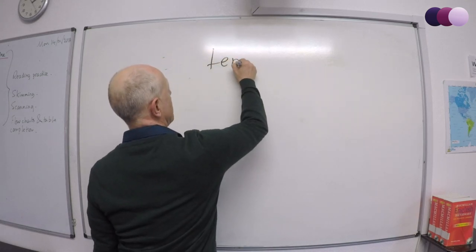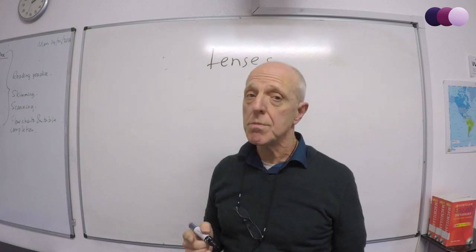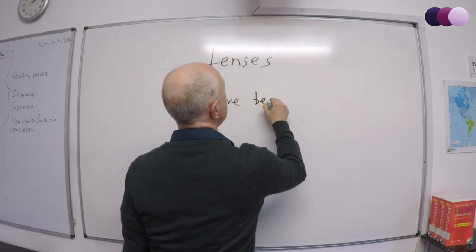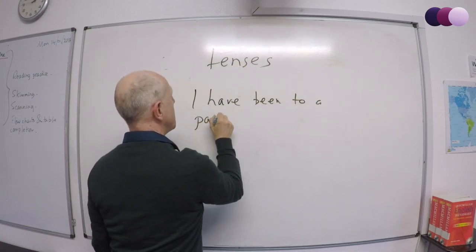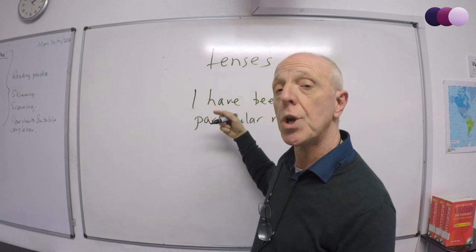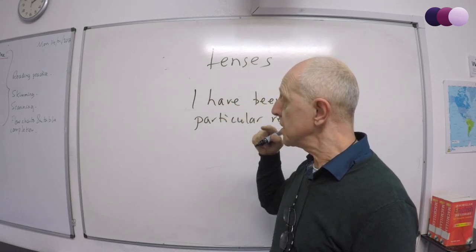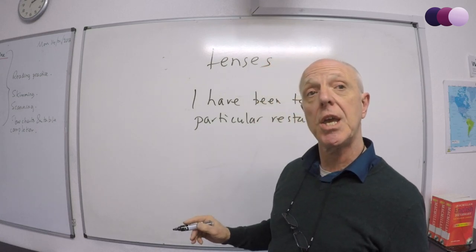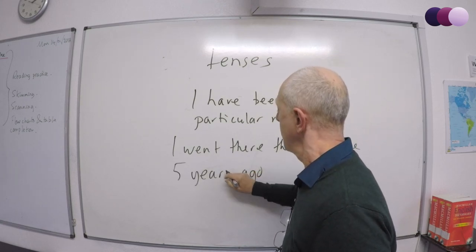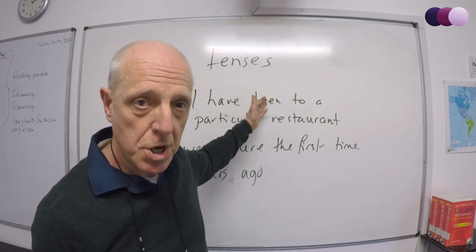Let's get some tenses in there. Imagine the examiner has asked you about a restaurant that you know. Start with the present perfect: 'I have been to a particular restaurant three times.' You're talking about something you have done in your life — a perfect use of the present perfect tense. Now let's get a past simple in there: 'The first time I went there was five years ago.' You've gone from the present perfect into the past simple, showing your grammar range and accuracy.